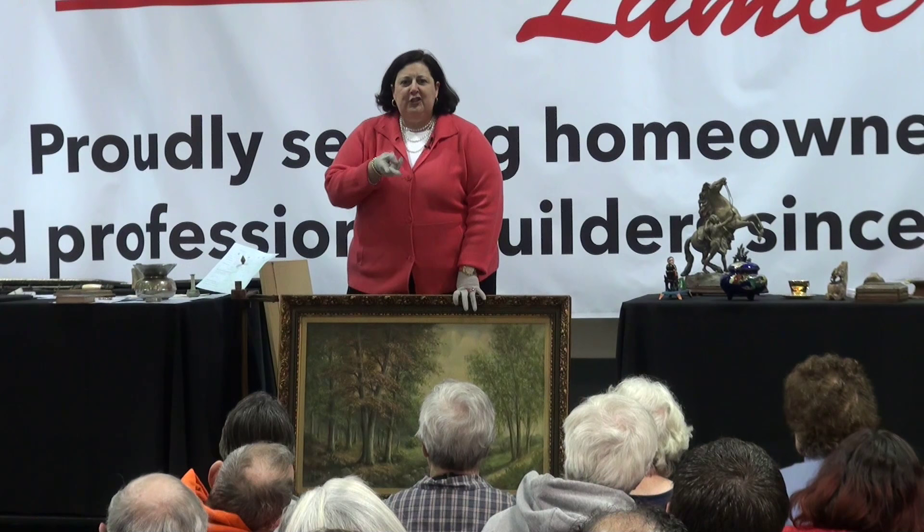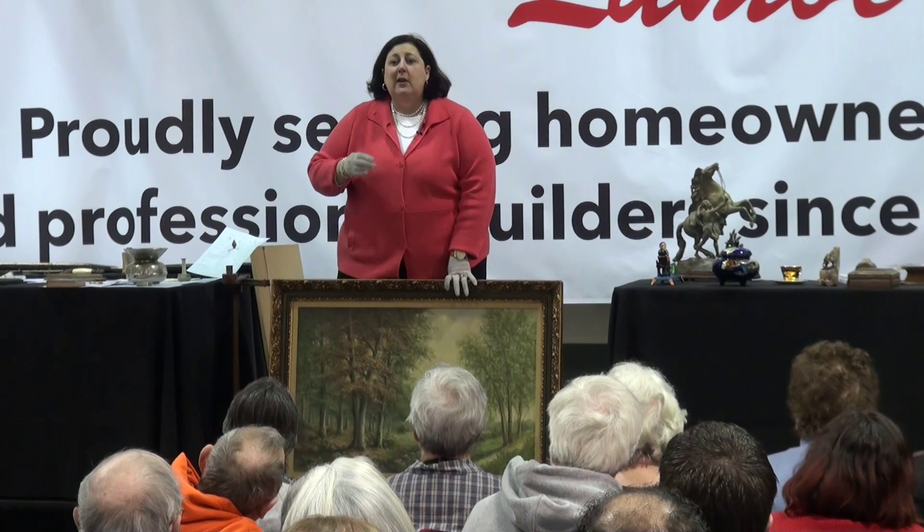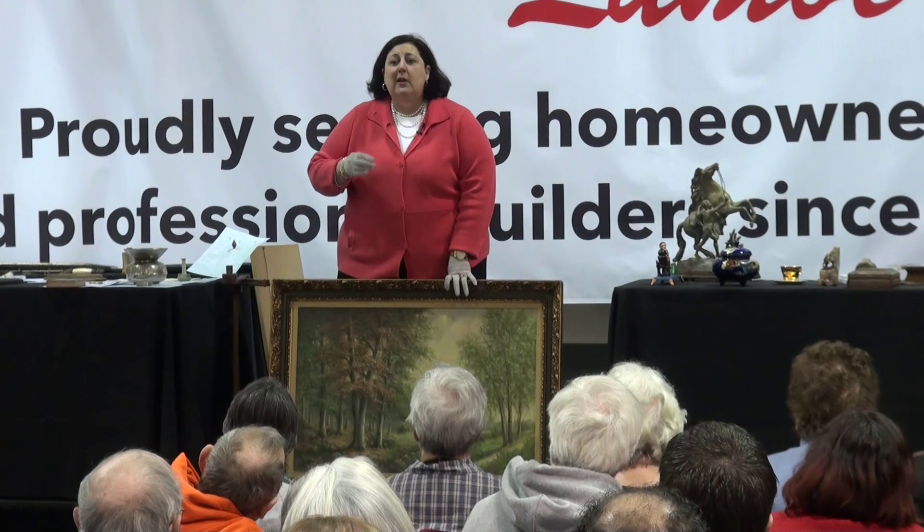Like my Aunt Chris — started smoking at 17, she's 98. Two packs of Camels a day. She tells her doctor, 'I'm not quitting smoking.' 'Chris, you've got to quit smoking.' 'I'm not quitting smoking.' She told her doctor, 'I won this game. Don't you get it?'